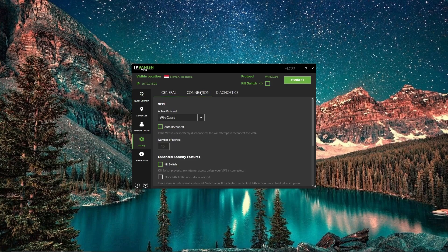They both give you the option to connect using OpenVPN, IKEv2, and L2TP — Layer 2 Tunneling Protocol. But enough about how IP Vanish and CyberGhost are the same. Let's take a look at how they are different.